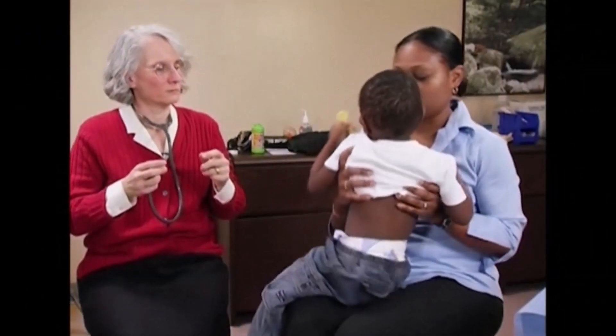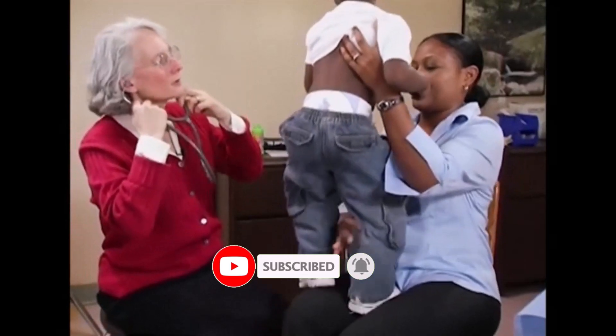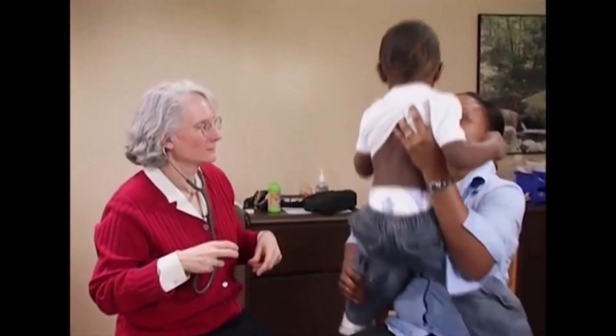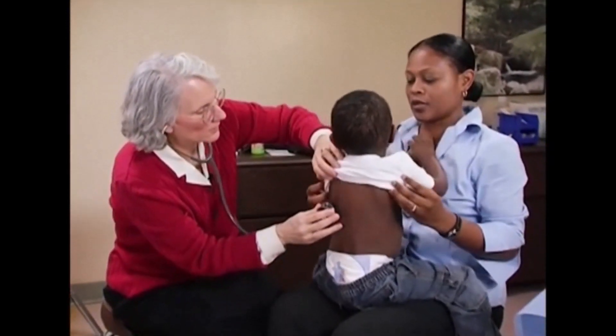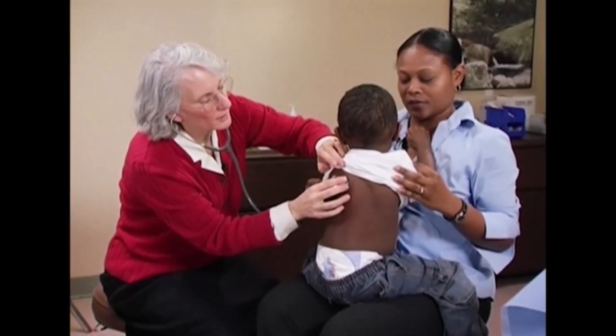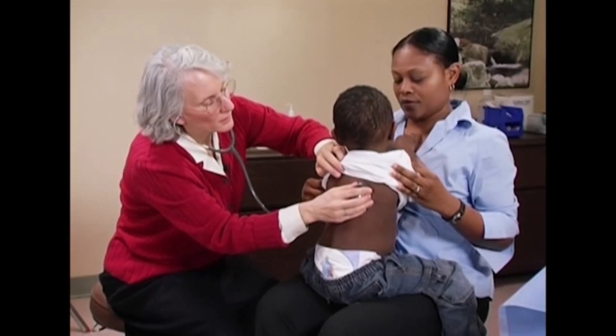When you examine a child in your care, it is important to examine every square inch of the child's skin. On the other hand, children as young as a year can have strong feelings about being undressed in front of a stranger. To get full exposure, you may need to uncover one segment of skin — the chest for instance — and then recover that area before you examine the diaper area.